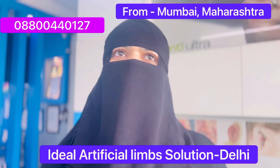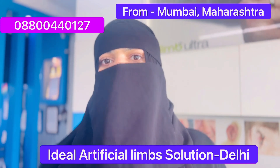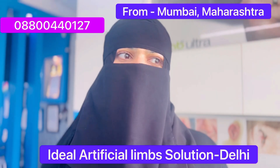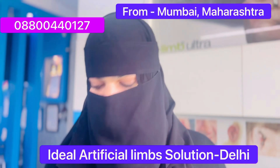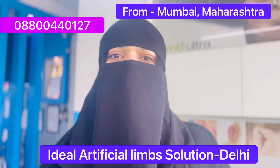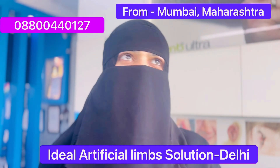Just yesterday I gave my measurements, and right now I'm wearing my leg. The walking has improved tremendously — I can walk very fast, I can walk normally, there's no pain and no discomfort at all.